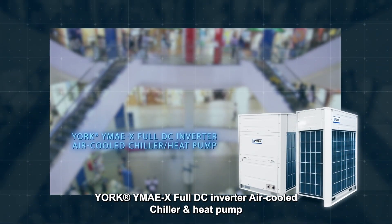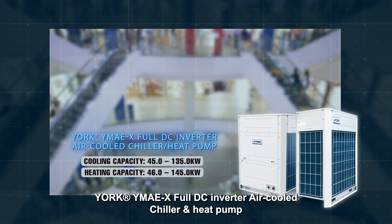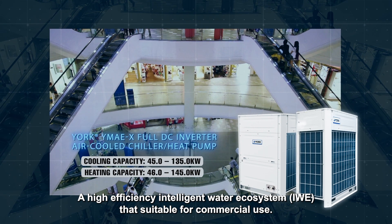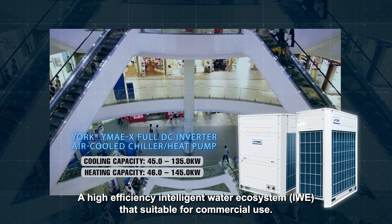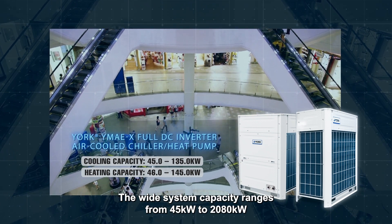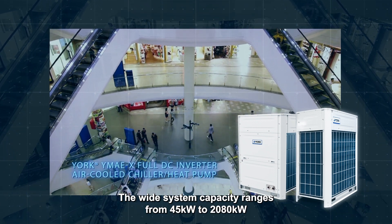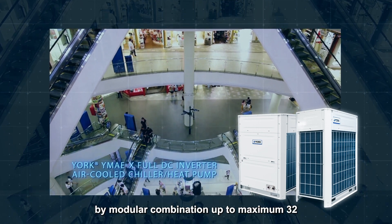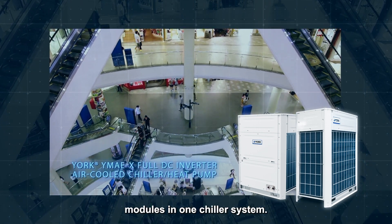YORK YMAE X full DC inverter air-cooled chiller and heat pump — a high efficiency, intelligent water ecosystem suitable for commercial use. The wide system capacity ranges from 45 kilowatts to 2,080 kilowatts by modular combination, supporting up to a maximum of 32 modules in one chiller system.